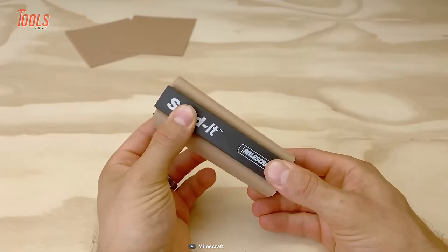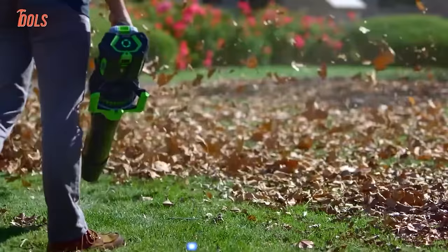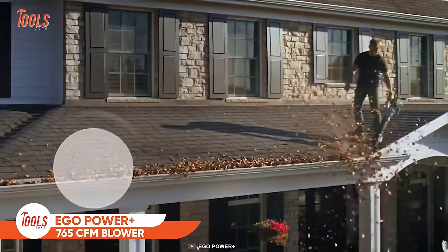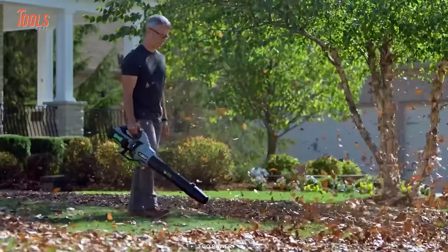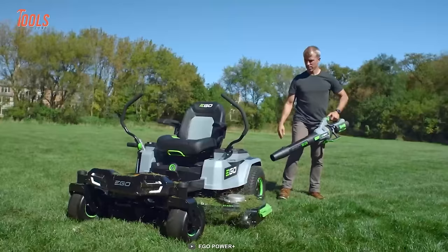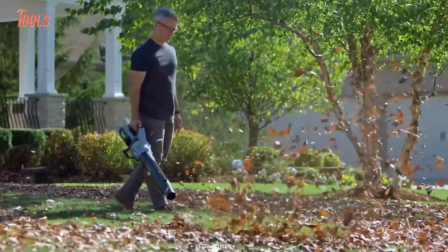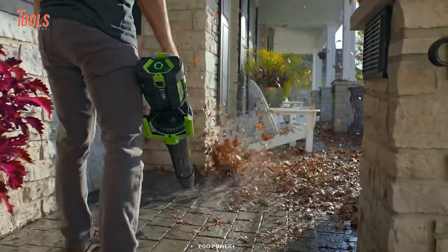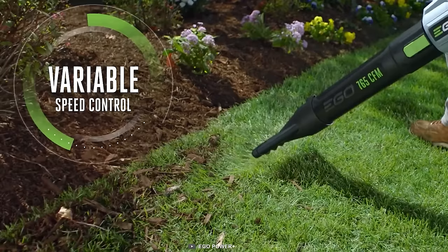The EGO Power Plus 765 CFM blower delivers 200 mph airflow to blow away all the dead leaves and hard objects. Surprisingly, it runs for up to 90 minutes per charge, so you can clean larger lawns and patios in a single step. With the Turbine Fan technology, it outperforms premium gas-like power while running on a battery. The variable speed control lets you get the exact airflow for the job.